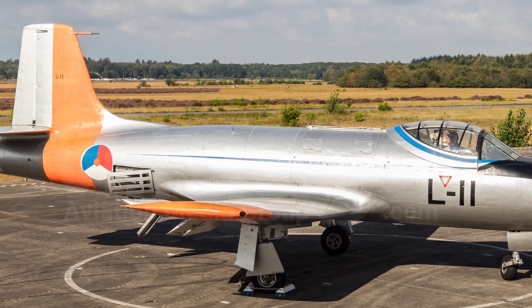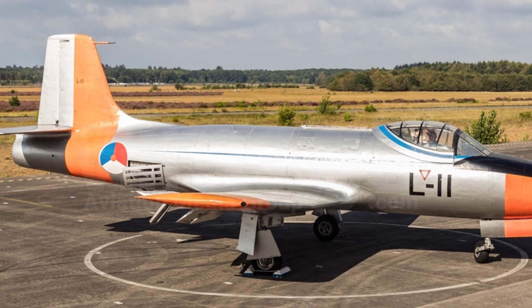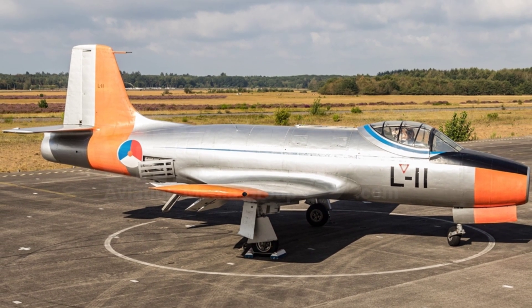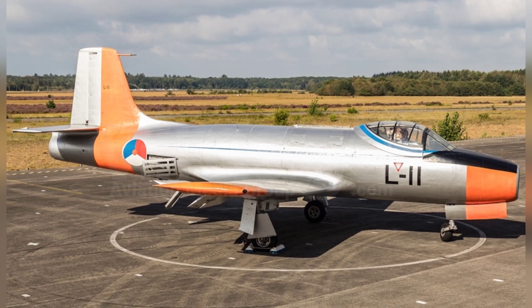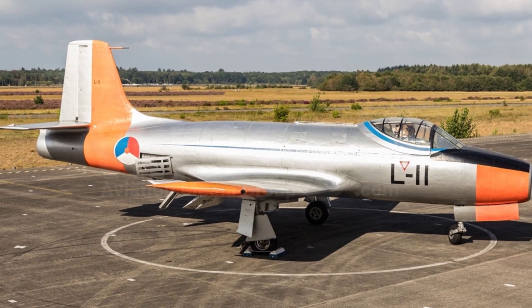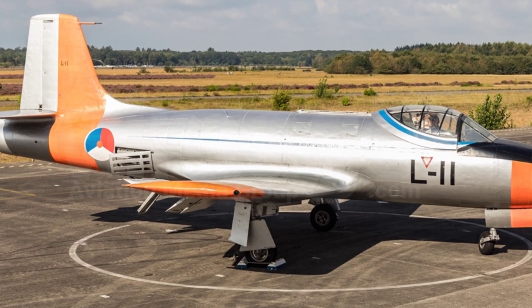In the late stage of World War II, jet fighters had proven to be the future direction of air force development. Famous models such as the Me-262 and Meteor appeared, but countries quickly realized a problem: the operation and piloting of jet fighters were fundamentally different from propeller-driven fighters, and the air force needed specialized jet trainer aircraft to train pilots.